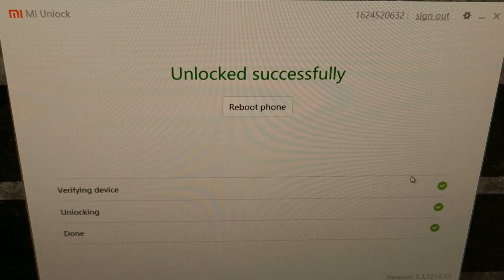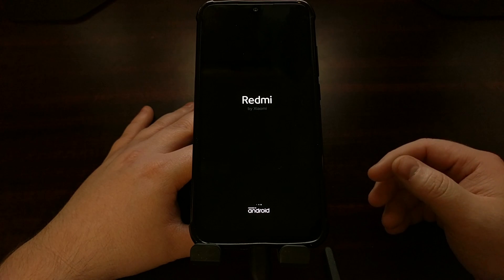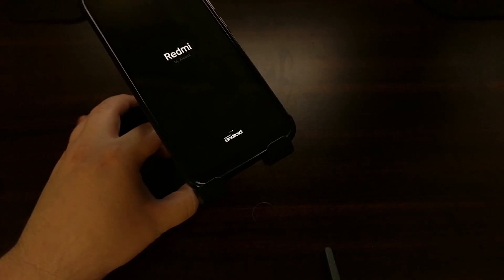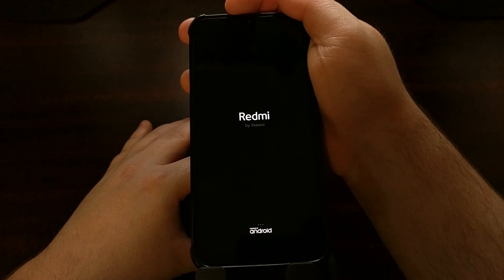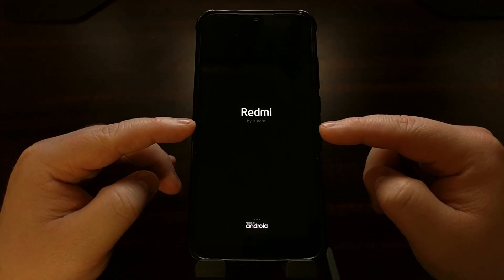I went through all of this two weeks ago so I can show the full process in one video. Once you have waited the required amount of time determined by Xiaomi, you're going to get three green check marks. Your phone is going to reboot on its own — you won't even need to click the Reboot Phone button. Once it's rebooted, go ahead and unplug the USB cable from the device.